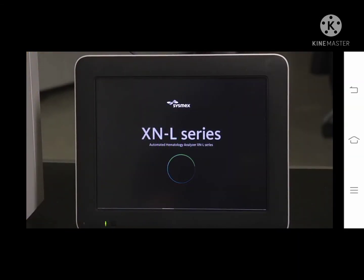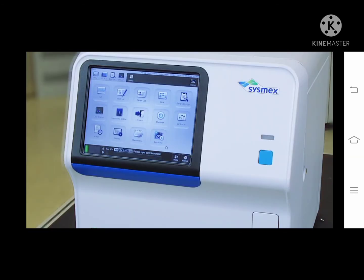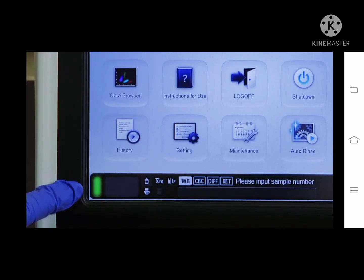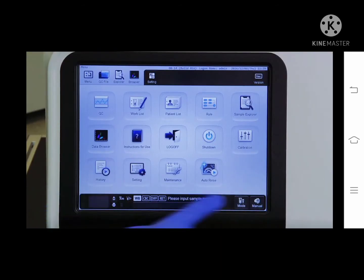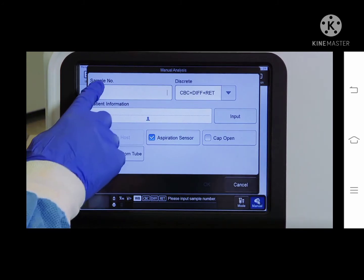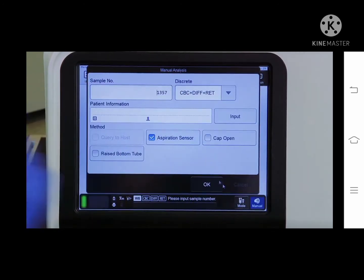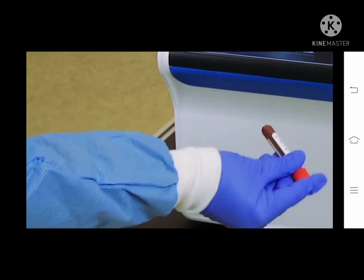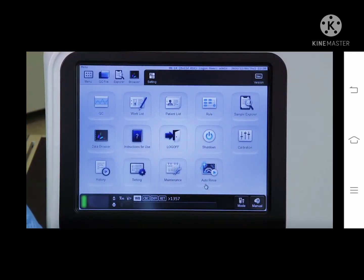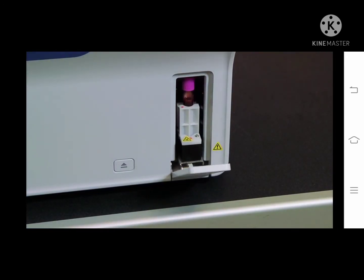The unit is prompted to run a self-test, which lasts approximately 15 minutes. An analyzer background check is also run. To run a patient sample, be sure the system is in the ready state, indicated by a solid green status light. Open the sample tube holder by pressing the open-close switch. Touch manual on the control menu, enter the sample number, and touch OK. Check your sample analysis parameters and touch OK again. Mix the sample in accordance with your lab's standard operating procedure, then place the tube in the sample tube holder and press the manual start switch. The sample tube holder retracts into the analyzer.